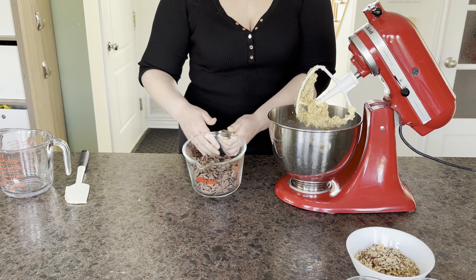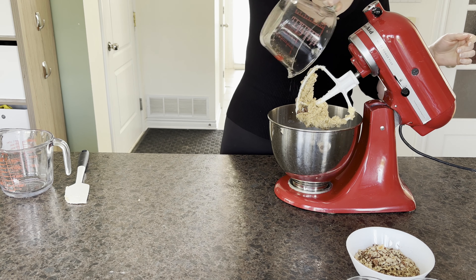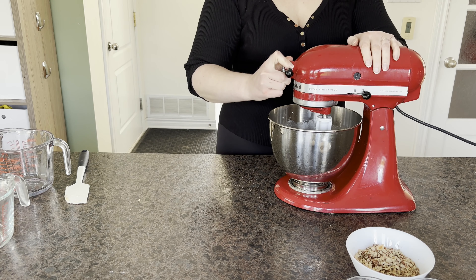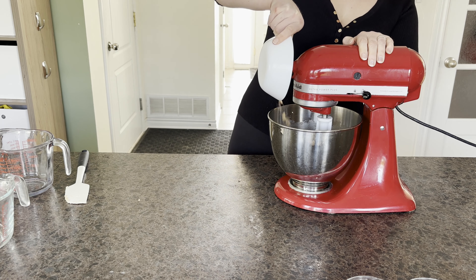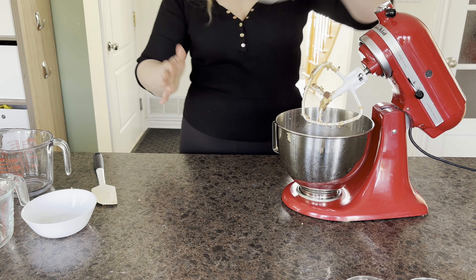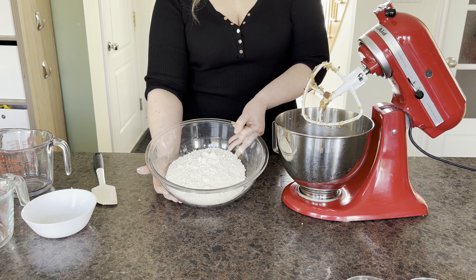Now we move on to traditional cookie making, starting with 230 grams of cold unsalted butter cubed up and ready to cream in the stand mixer. We start by beating up the cubes for a few seconds so they're more ready to accept the sugar. Today we're adding 160 grams of caster sugar and 160 grams of brown sugar. We cream these together, but on theme with the lumpy cookies we only do that for 30 to 45 seconds so we still have lumpy butter in the mix.